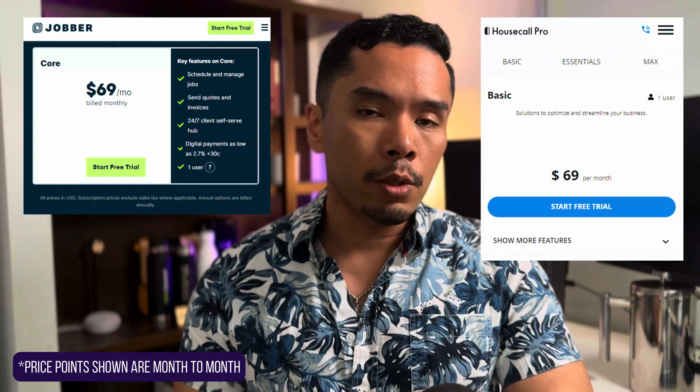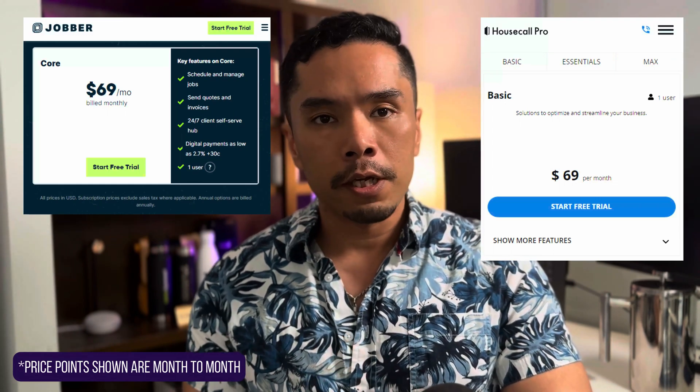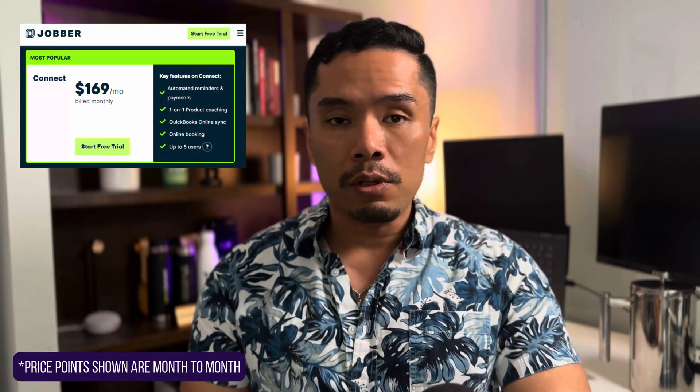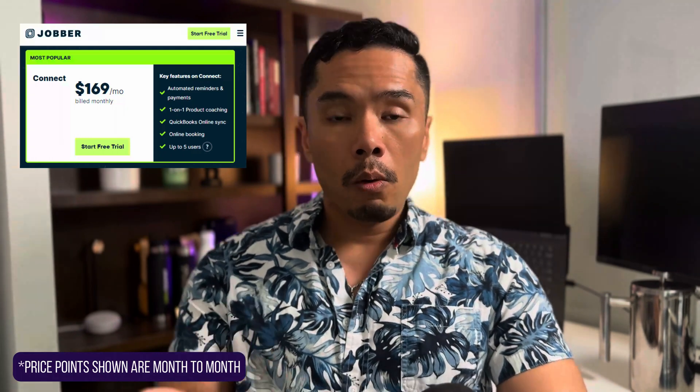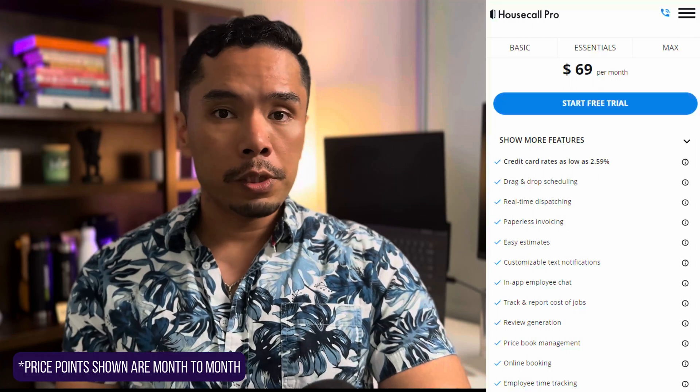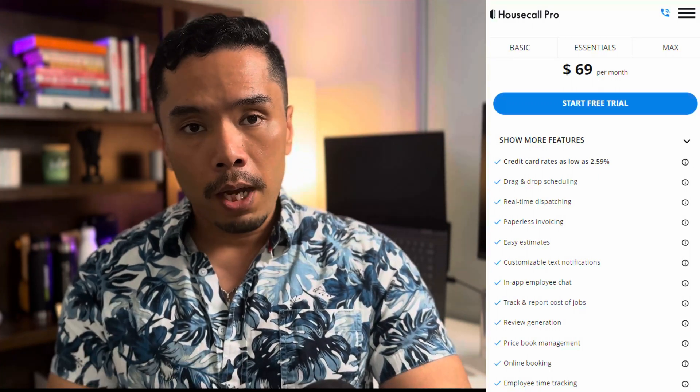Starting at $49 a month if you pay annually for a solopreneur, both Housecall Pro and Jobber packages are pretty much identical on the surface, but you have to pay close attention to what they're leaving out. Features you need may push you to Jobber's higher growth tier, which is over $300 a month. Jobber's mid-tier package at $129 has up to five users, just like Housecall Pro, and you need to be at least on this package if you need QuickBooks integrations, any sort of automatic payments, or even online scheduling. Their base package only includes user-led scheduling models. If you compare this to HCP, online scheduling and payment features are in the base package at $49, so most HCP clients get much of what they need right away. But Jobber does have some unique features like GPS capabilities, which HCP does claim to have but doesn't actually work the way you'd think.